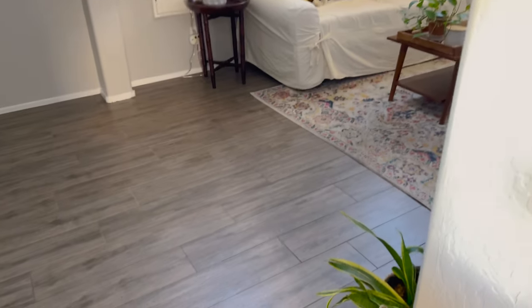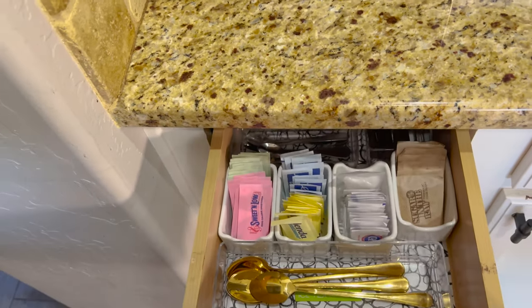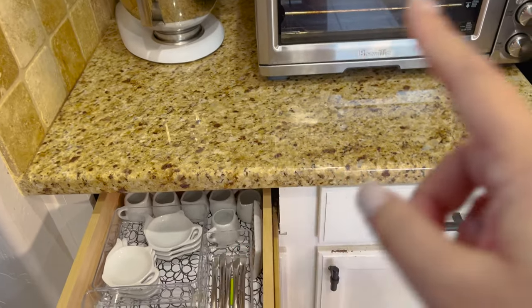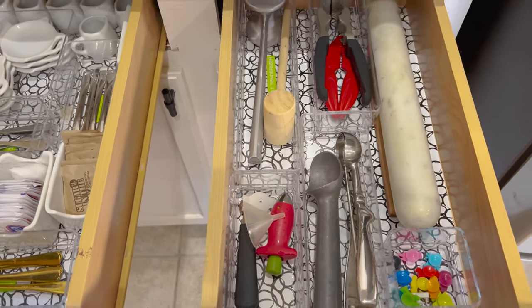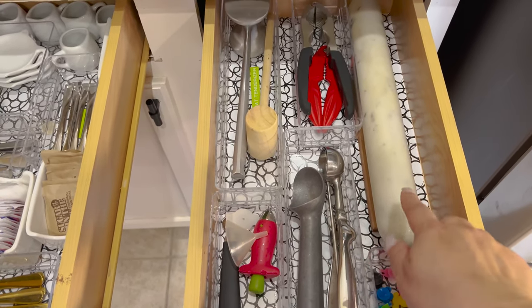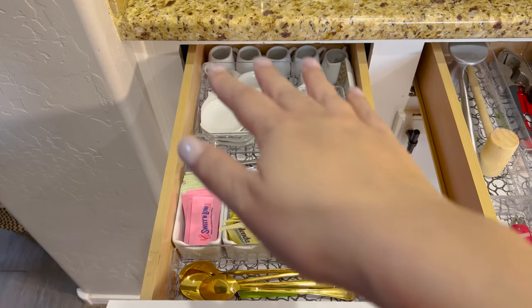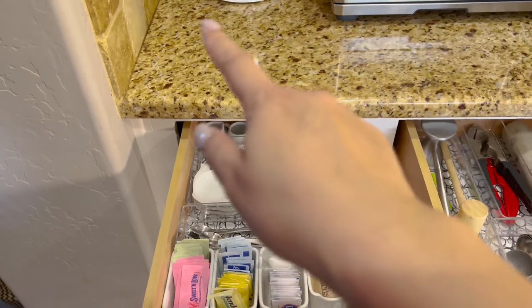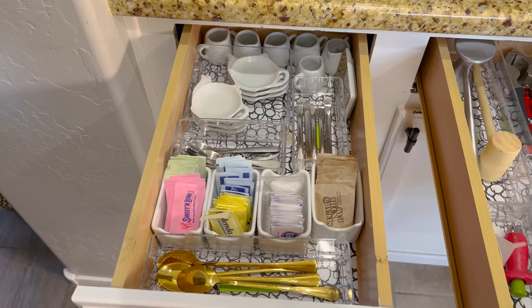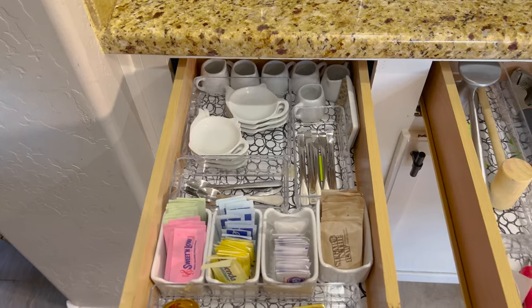These two drawers to the right of the stove are a little bit narrower than the ones on the left, but they still fit what I need — these are serving utensils, and to the right are basically my knives. I don't have a big kitchen, so it's not going to be far to get my everyday utensils to go into my dining room or living room. And then here are two other drawers by my KitchenAid and my toaster oven — even narrower — for my coffee stuff. I've since moved the coffee to my dining room into the armoire.